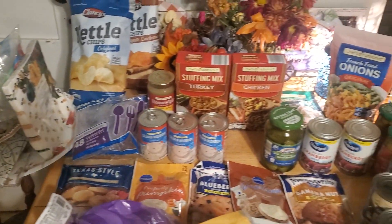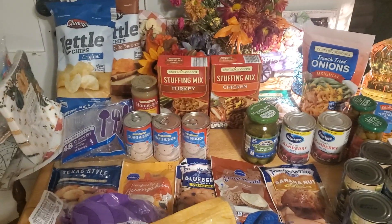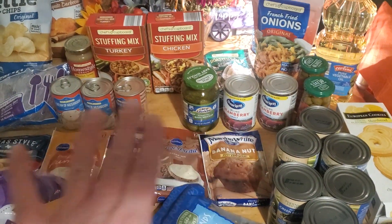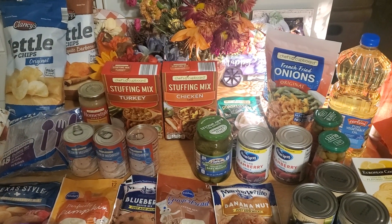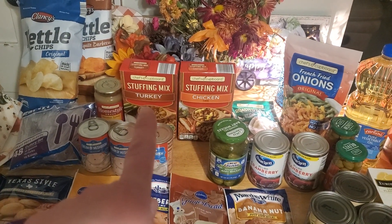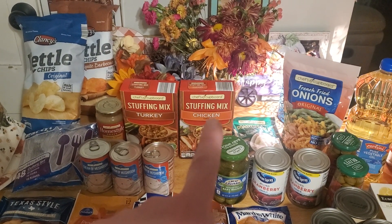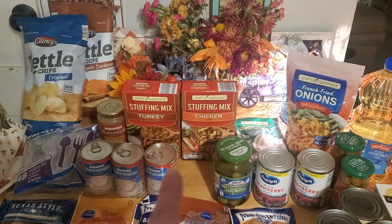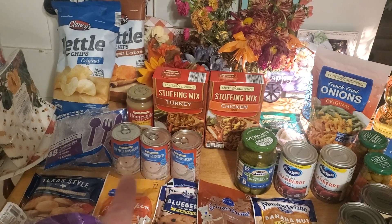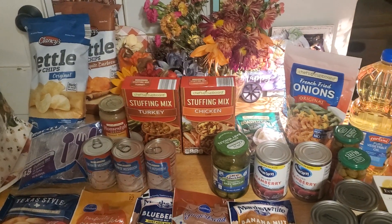I got some bags of chips so that everybody could just put out a couple of chips with some pickles on a tray to munch while waiting for dinner. I did go back and get some turkey stuffing because I forgot I had originally purchased a chicken — I think I showed that in the first Aldi haul. There's some gravy right there too.